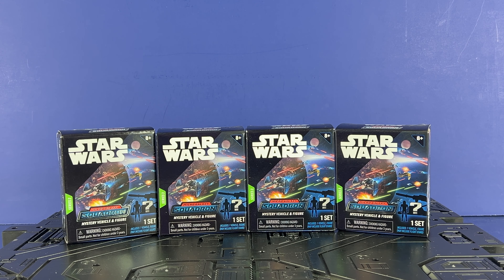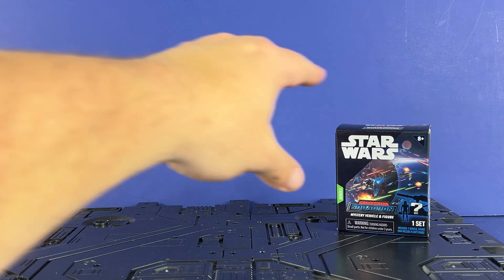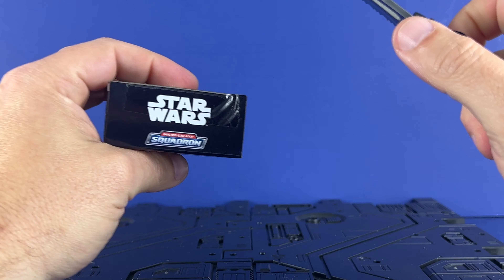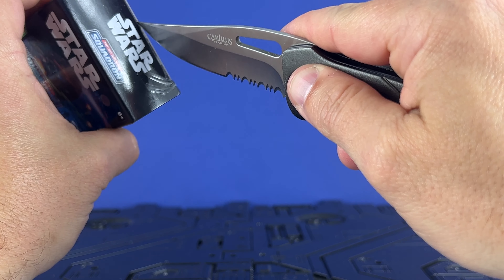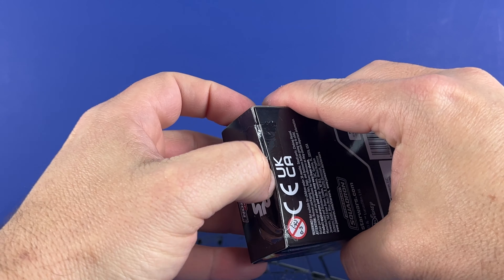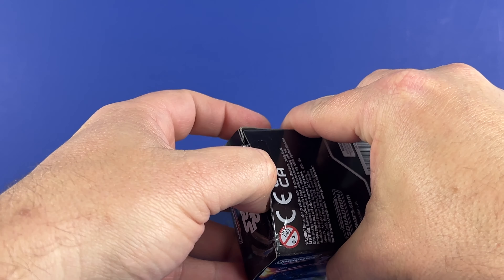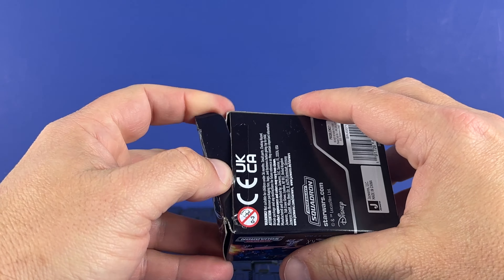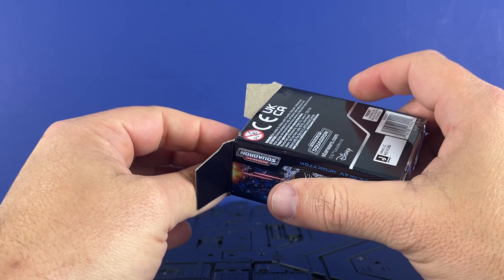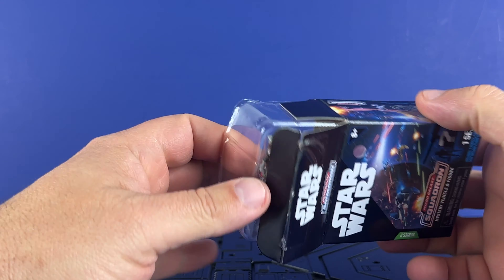I've got four of these. Let's go through and open some up — we'll do one at a time and see what we come up with. I bought a few vehicles in the beginning and just kind of got out of it. Should have stuck with it because they are cool. I kind of got out of vintage collection too because I wasn't doing anything with it, but I do like these little vehicles. They're going to release the Ghost, which is almost like a must purchase for me.